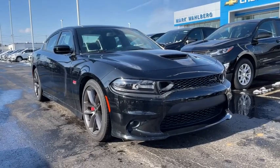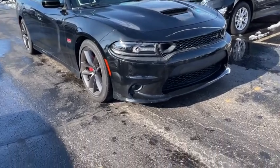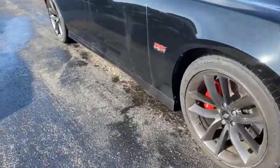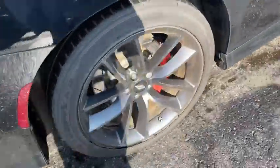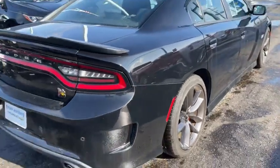Come test drive the 2019 Dodge Charger. Inject some versatility, comfort, and sophistication into your muscle. The Charger is a powerful sedan that excites at every turn.